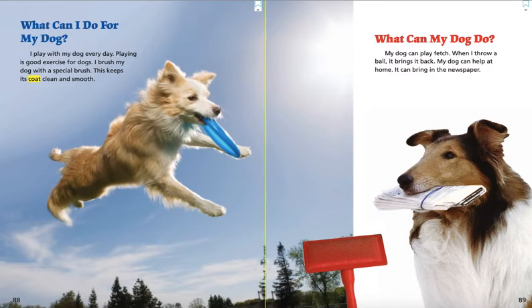What can I do for my dog? I play with my dog every day. Playing is good exercise for dogs. I brush my dog with a special brush. This keeps its coat clean and smooth.